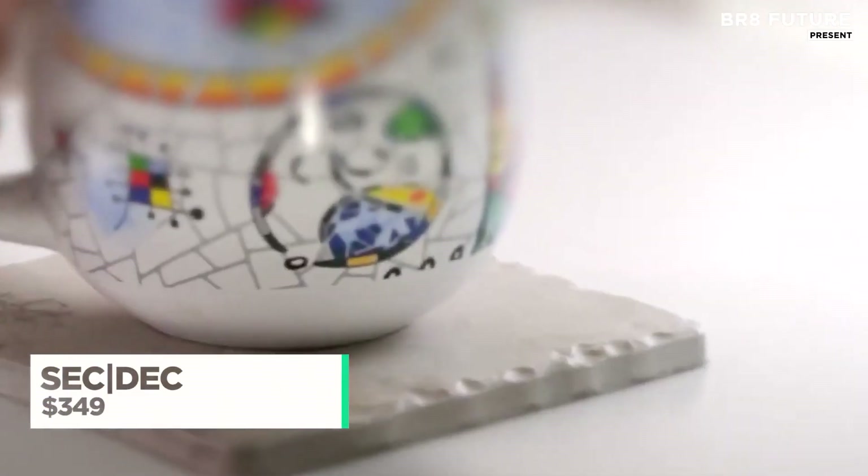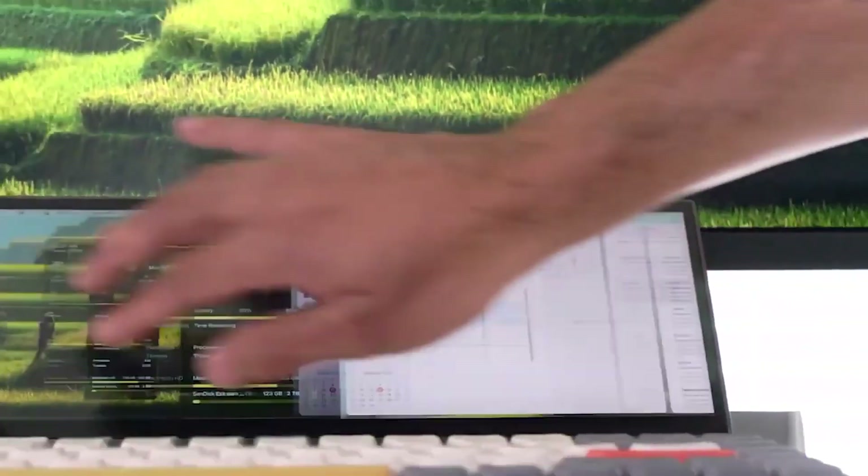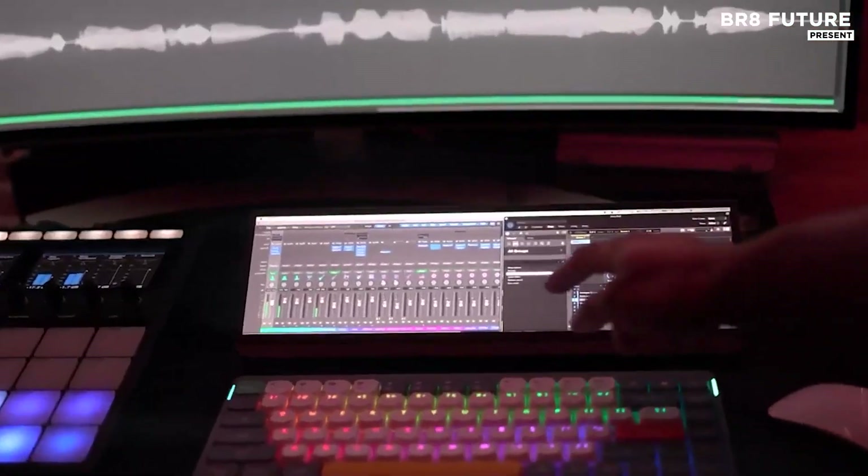Clarity meets control in every inch of your workspace with SecDeck's ultra-wide high-definition touchscreen. This isn't just a display — it's an interface that transforms how you interact with your tools, files, and creative flow.